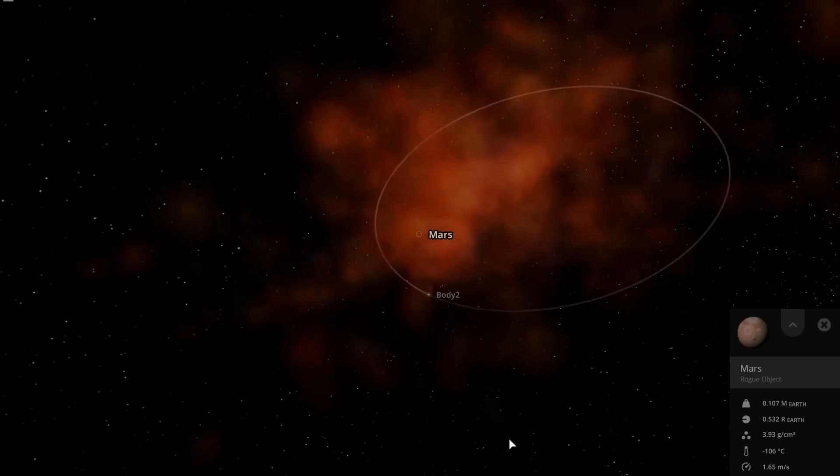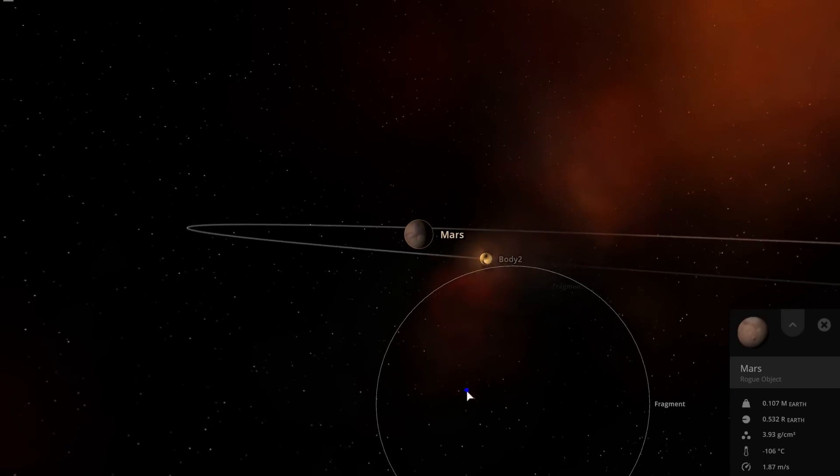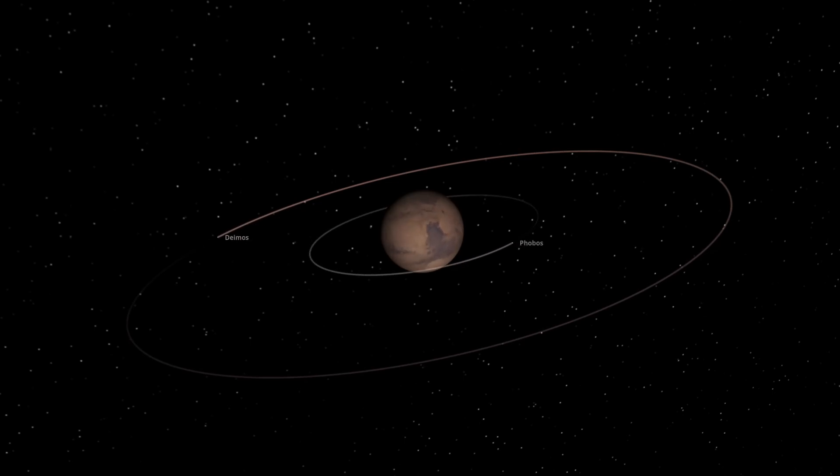You can model this and come up with all sorts of plausible ways for how Phobos and Deimos were created by this process, but there's an important thing to realize: Phobos and Deimos are in very low inclination orbits relative to the parent body.